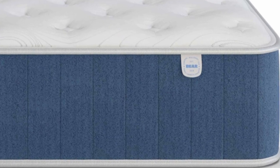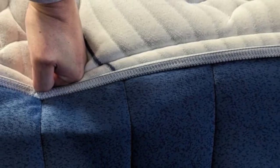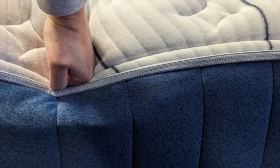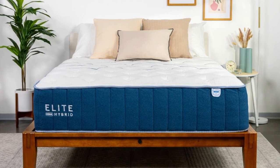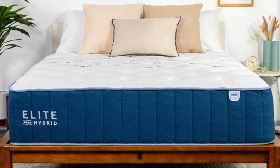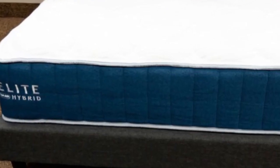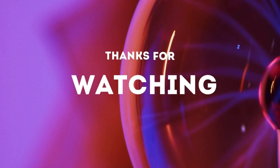Pros: Thick foam layers create a pressure-relieving cradle for your body. Ventilated top layer helps keep the surface cool. Reinforced coils prevent excessive sinkage along the perimeter. Cons: Not firm enough for stomach sleepers over 230 pounds. Foam produces some off-gassing at first. Thanks for watching.